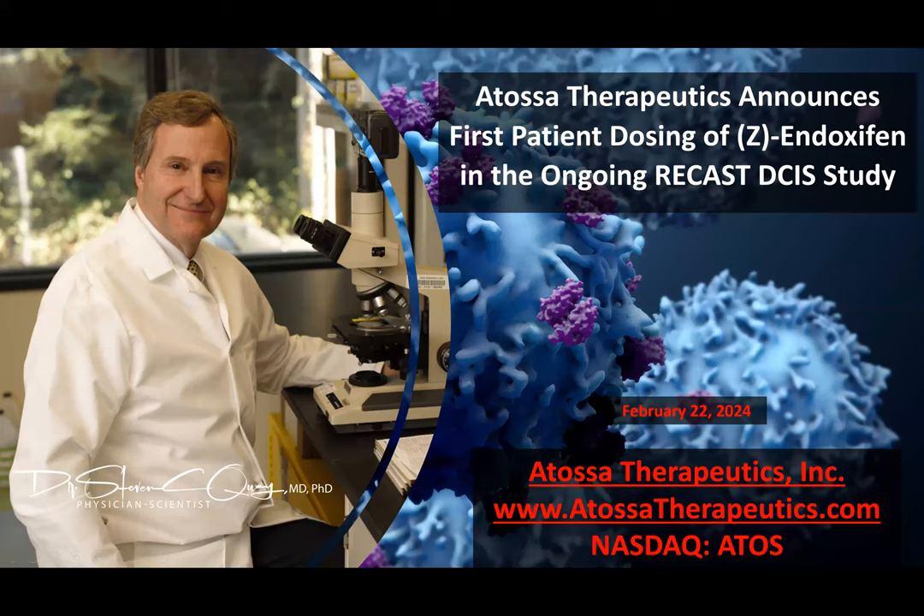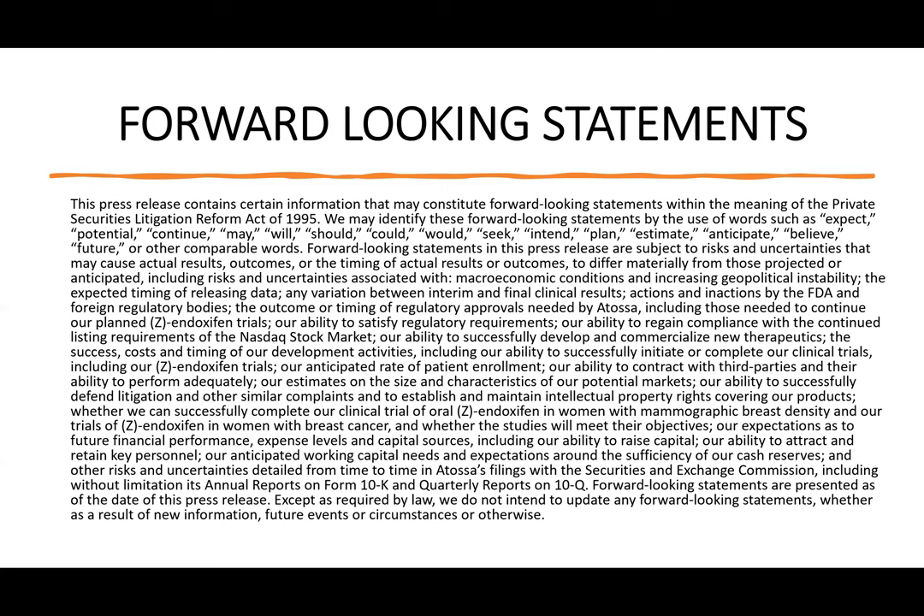Greetings. My name is Dr. Stephen Quay, and I am chairman, CEO, and president of Atosa Therapeutics. We are a public company traded on the NASDAQ stock exchange with the symbol ATOS. This explainer video accompanies a press release we put out today entitled Atosa Therapeutics Announces First Patient Dosing of Z-Indoxifen in the Ongoing RECAST DCIS Study. Before I go further, I'd like to remind you that this presentation contains forward-looking statements and that you should refer to our SEC documents for making any investment decisions with respect to Atosa.